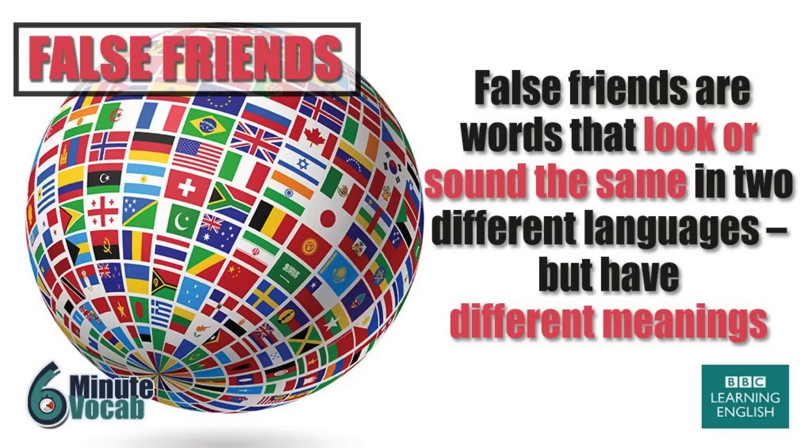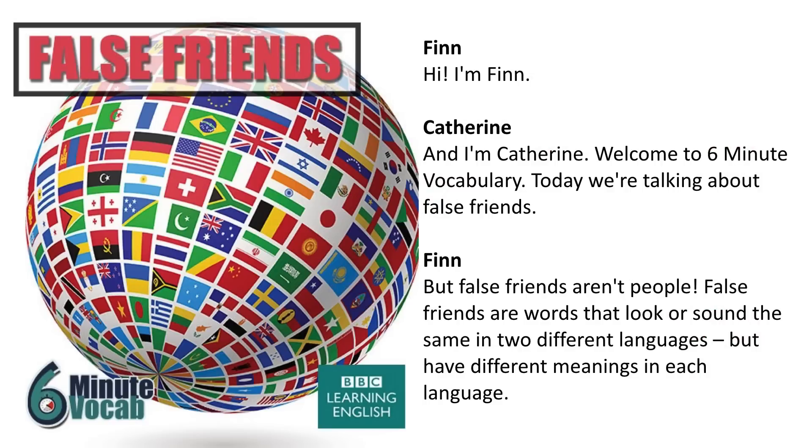6 Minute Vocabulary from bbclearningenglish.com. Hi, I'm Finn. And I'm Catherine and welcome to 6 Minute Vocabulary. Today we're talking about false friends.